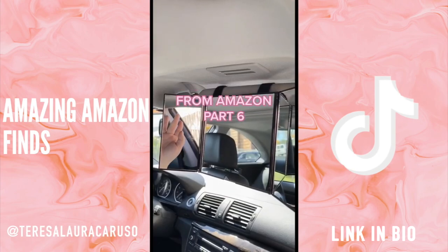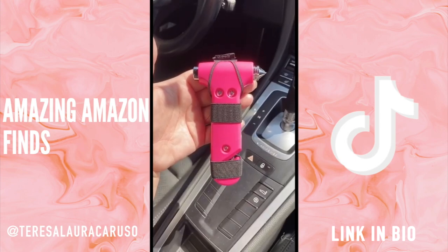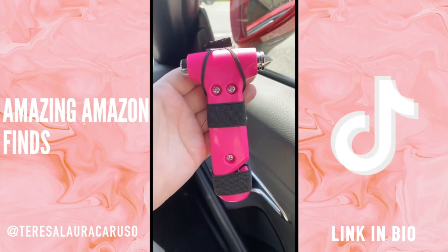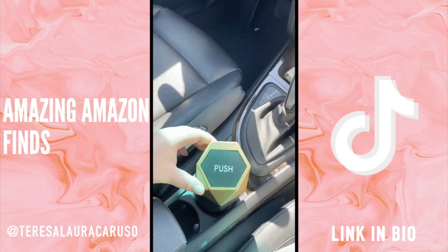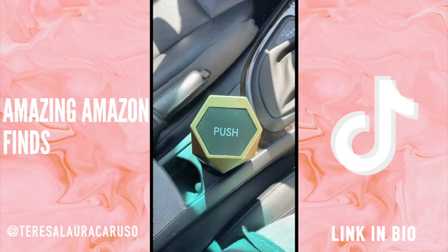First up is this safety tool that attaches to your visor. In case of an emergency, you can use one side to break a window and the other to cut your seatbelt. Next up is this mini trash can that fits right into your cup holder — great for small trash like tissues and receipts.